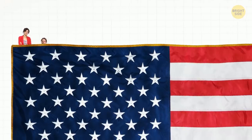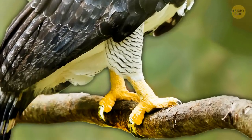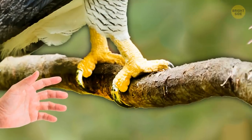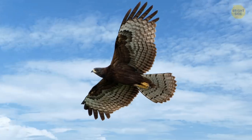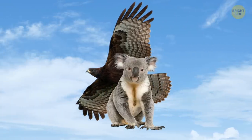The Harpy Eagle Talons. Their rear talons are the biggest of any living eagle. They can grow longer than human fingers and almost as large as a grizzly bear's claws. The bird can lift and carry nearly 20 pounds of weight — that's as heavy as an adult koala.